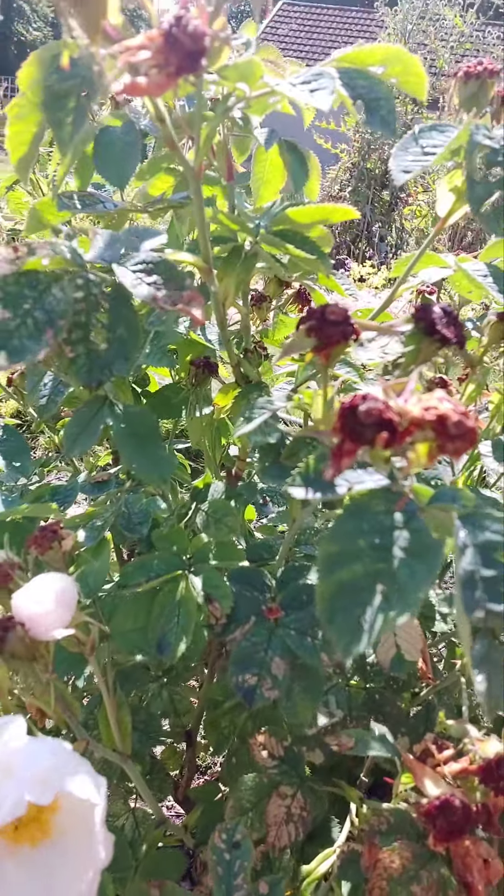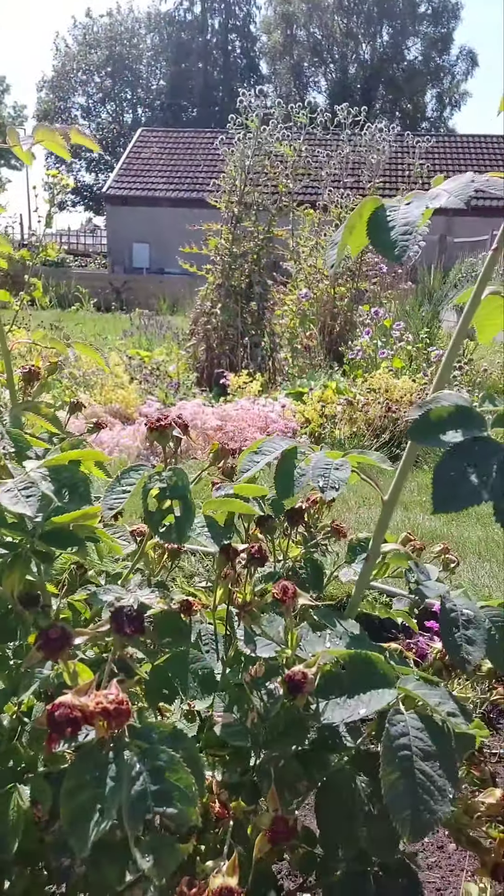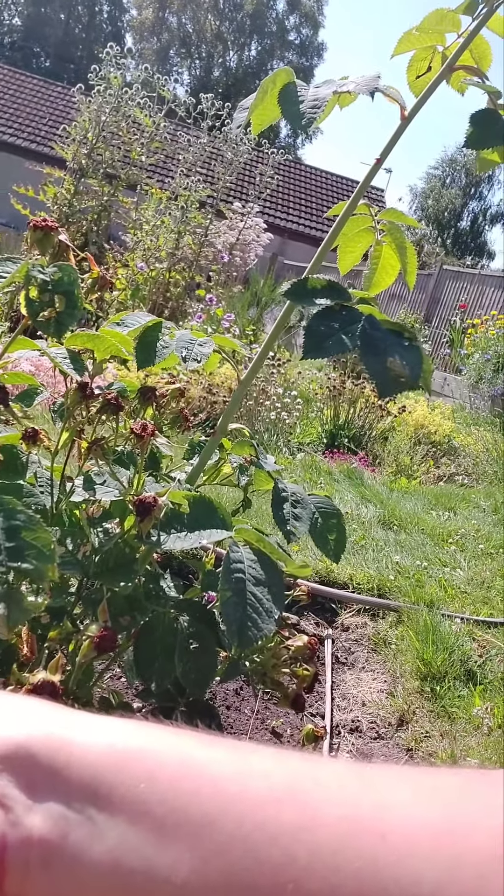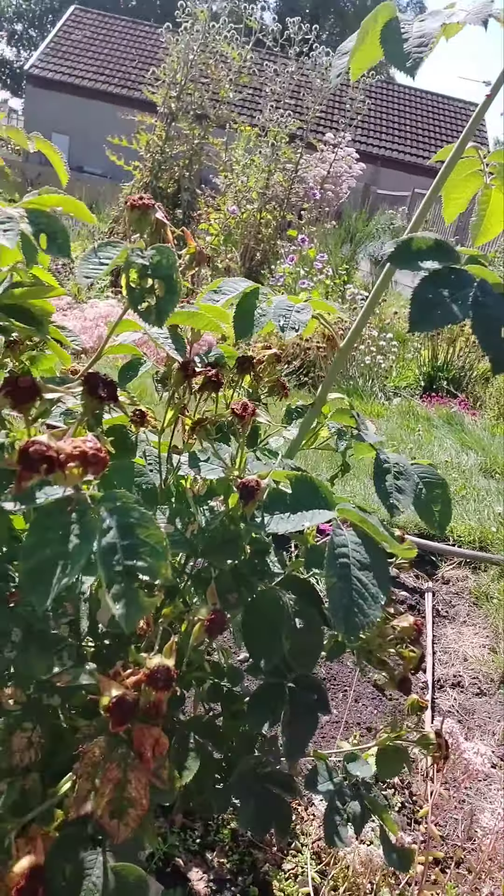We have a few blossoms left here and it really loves the sunshine and has this beautiful white petal and beautiful golden centre.